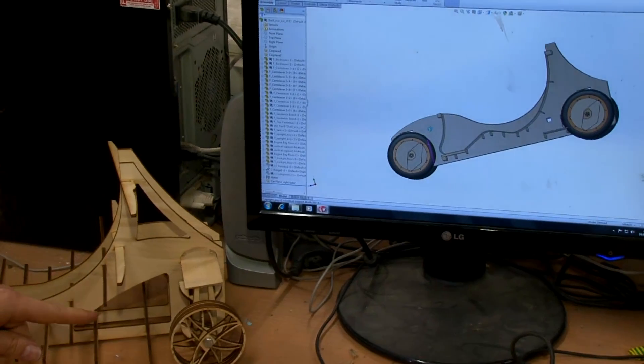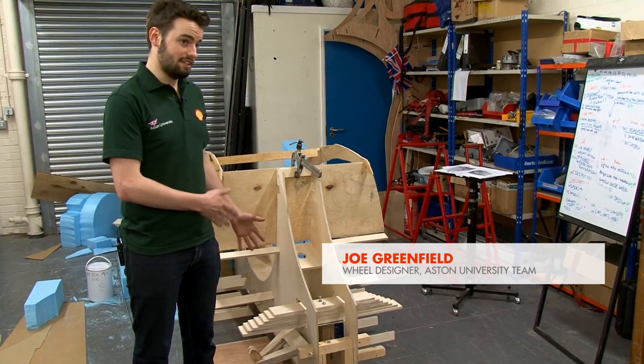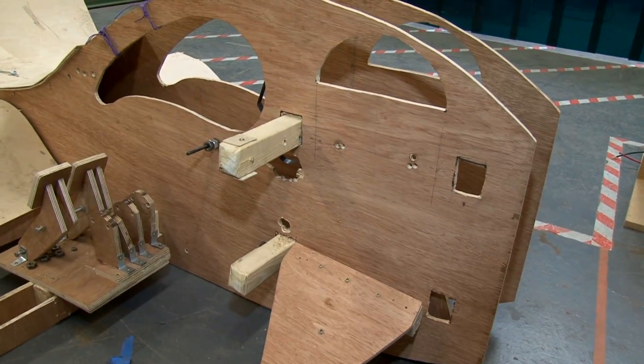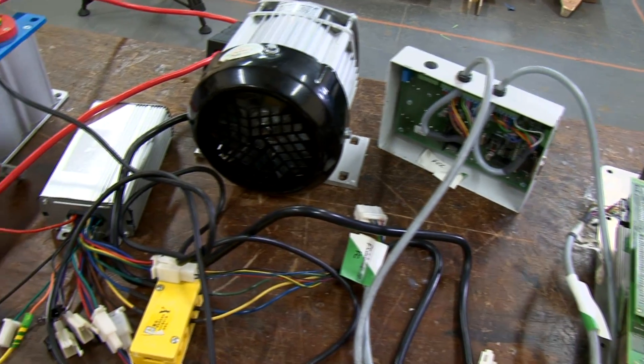One of the more interesting features of this year's car is that we have full suspension front and rear. Most teams don't attempt this because it's quite complicated to put into the car. As well as the comfort factor, it also increases the longevity of all the components in the car because they're not subjected to the vibrations that the road would otherwise cause.